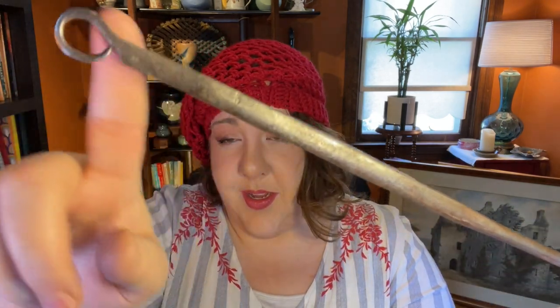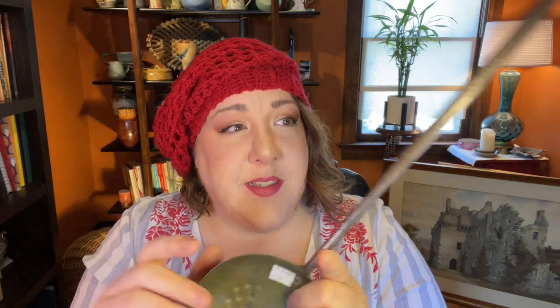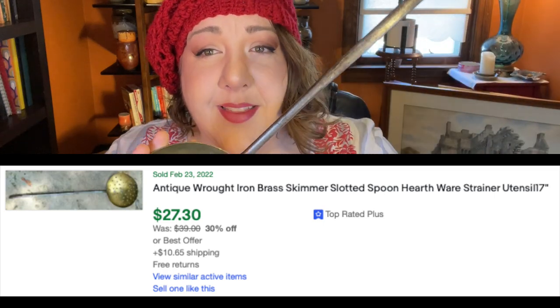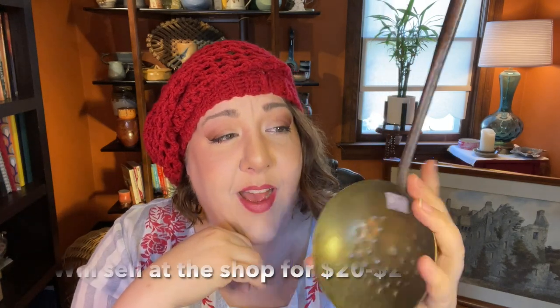I see these out every once in a while at antique shops — maybe used to skim things off the top of a pot, whether it's fat or whatever. It's beautiful, all hand-forged — see the detail in that! Somebody did a really nice job making it. It has that really cool old primitive look. This part is forged iron and this part is brass, and it's gorgeous. It's about 17 inches long. This was definitely worth picking up for $2.50. I think this will hang over at the booth — we do pretty well with primitive and old things.